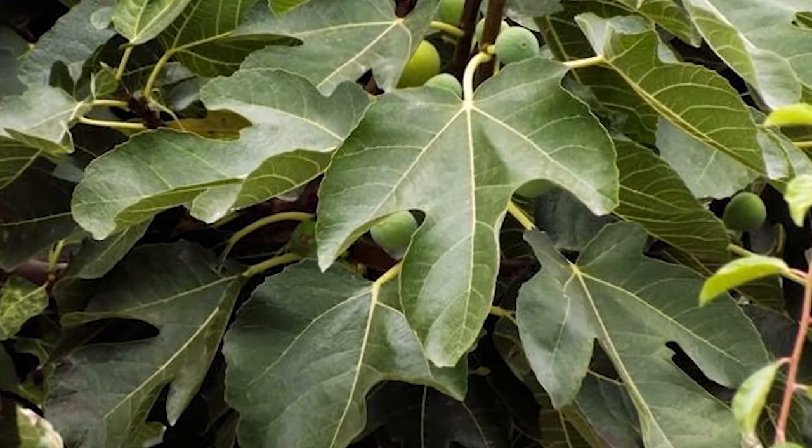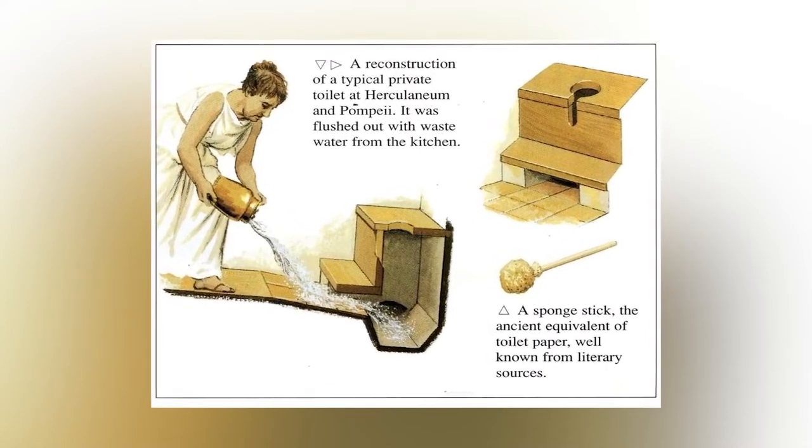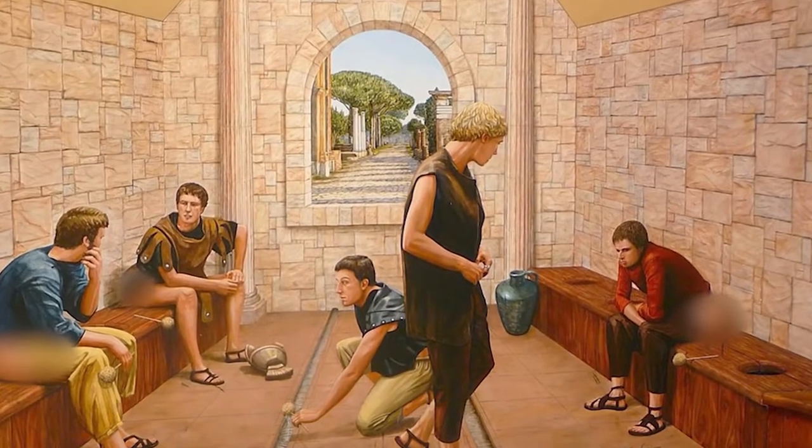We discussed Romans pooping through cold cement benches, but what did they use to wipe? That was the sponge-on-a-stick method — honestly my favorite of the ancient methods, because someone had the perfect stick at just the right angle. But the sponge on the stick wasn't fun at all. It was communal. You had to share it.